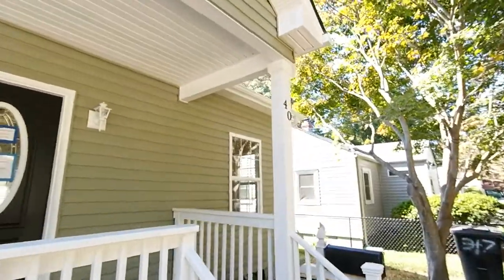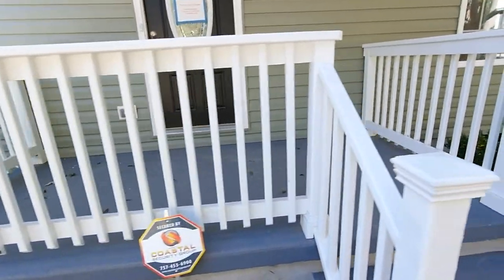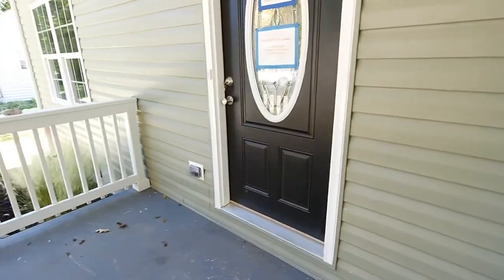So again, this is 40 Woodland Street, nice covered front porch in Portsmouth, Virginia. Like new, extensively renovated home for sale.